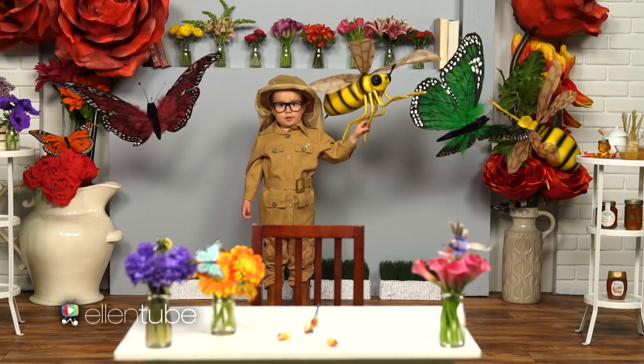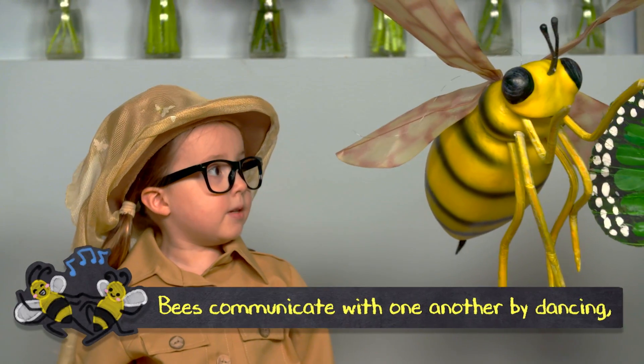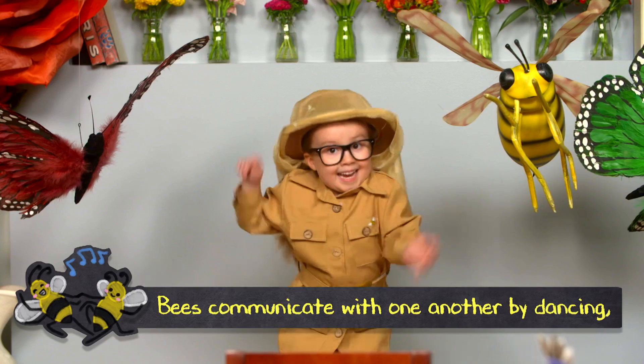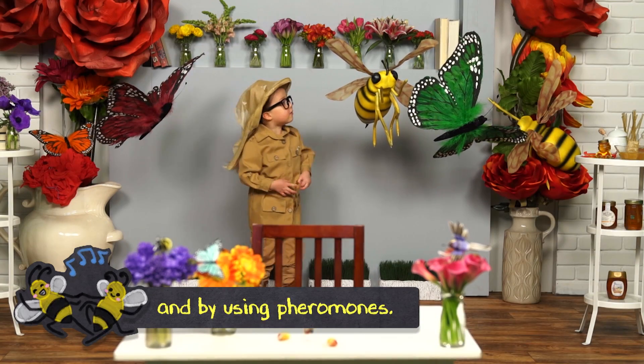We communicate by talking to one another, but bees communicate with one another by dancing and by using pheromones.